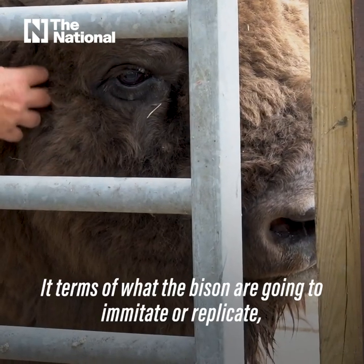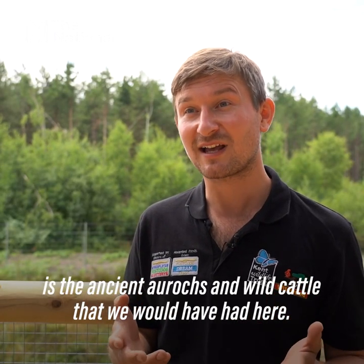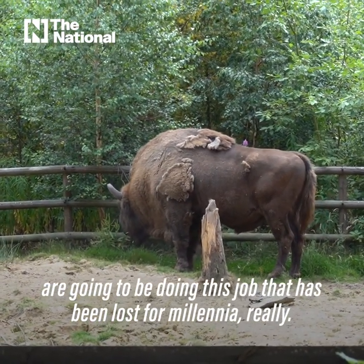In terms of what the bison are going to imitate or replicate, it's the ancient aurochs and wild cattle that we would have had here. So it's really exciting that the bison we're going to be getting are going to be doing this job that's been lost for millennia.